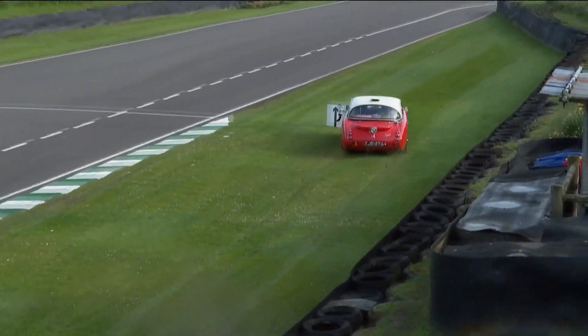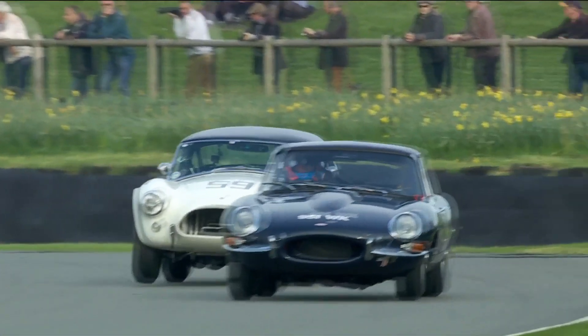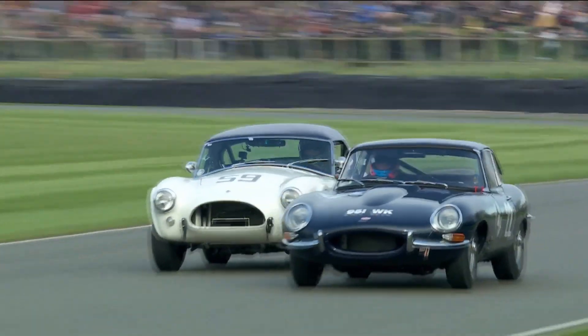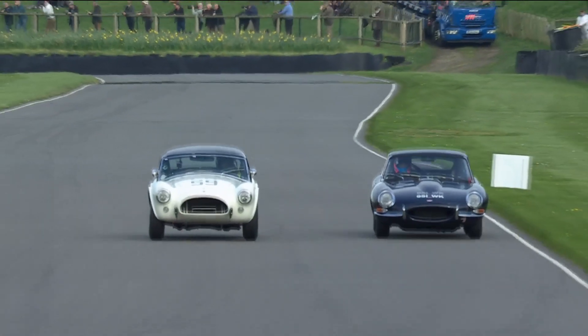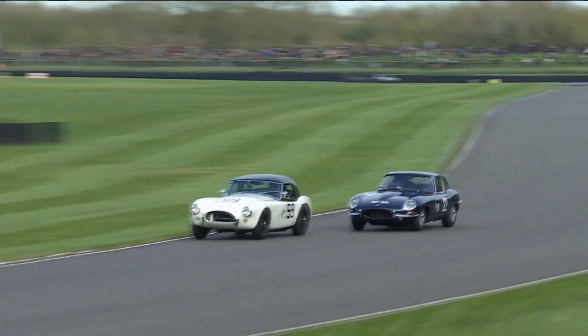That's where the Austin Healey — the rally car, a rally winner in the 1960s — decided to take to the grass. And then we saw how it was swapped up front with the AC Cobra going ahead.